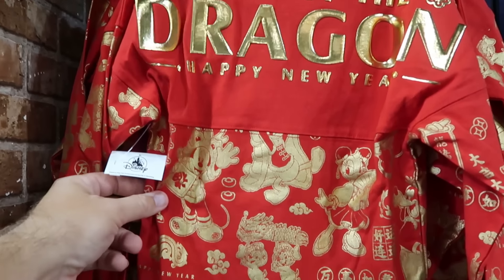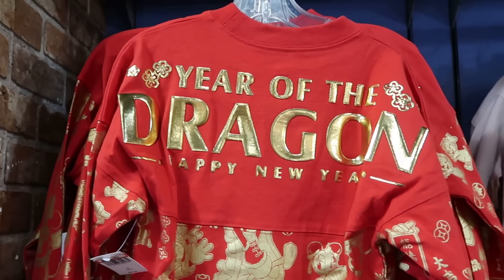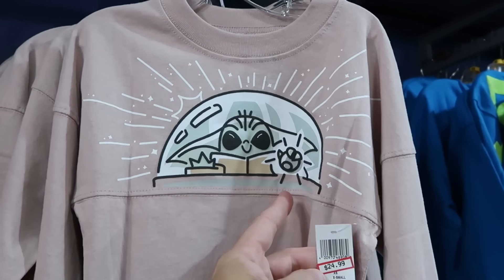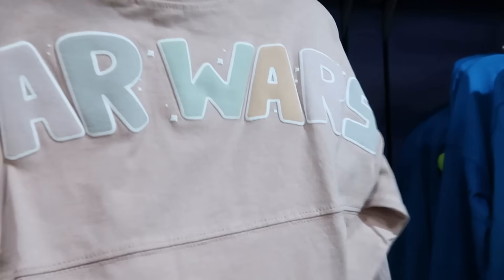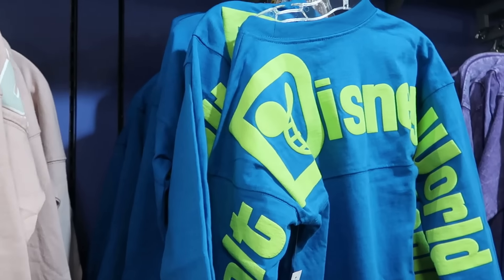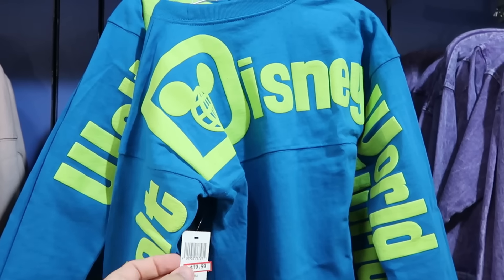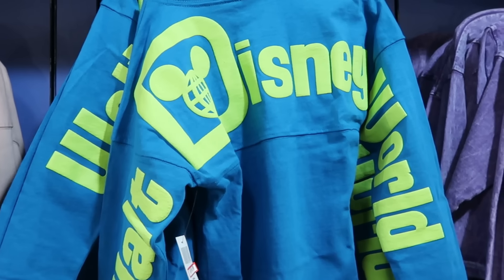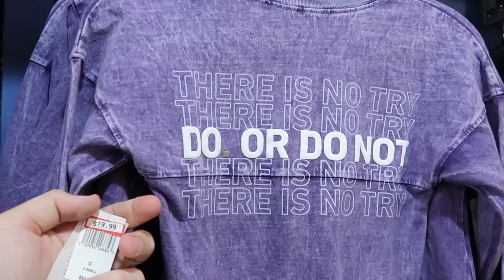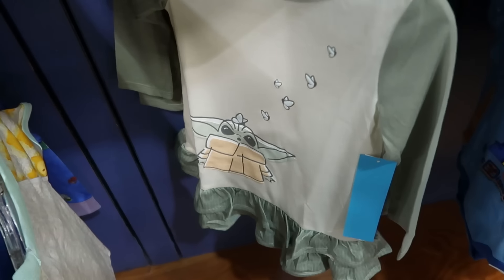Over in the kids section, there are Year of the Dragon Happy New Year Spirit Jerseys featuring Mickey, Minnie, Chip, Dale, and Daisy Duck for $20 from $65. A brand new Grogu tapping on the glass Star Wars Mandalorian Spirit Jersey is $25 with raised Star Wars lettering on the back. They also have the retro neon Walt Disney World design in kids size for $20 to match the adult version, and a Star Wars 'Do or Do Not, There Is No Try' kids Spirit Jersey for $20 from $55.